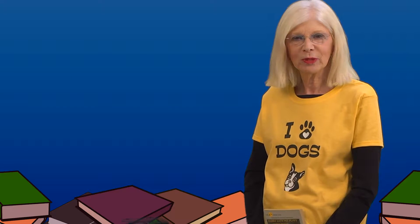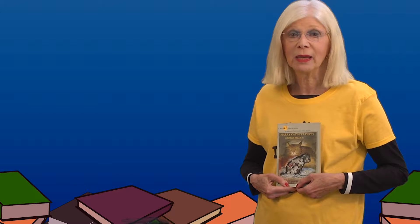Hi everyone, this is Mrs. Read for Fun, and the book that I have for you today is called Harry Cat's Pet Puppy by George Selden. Meow.